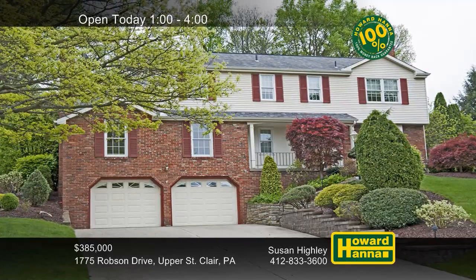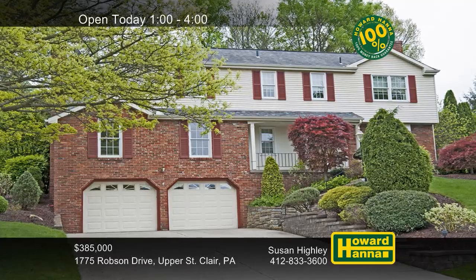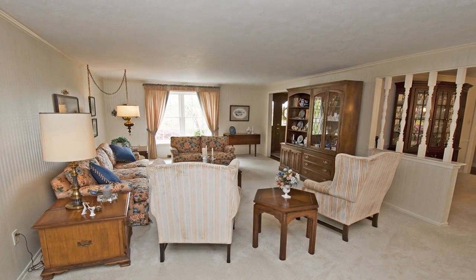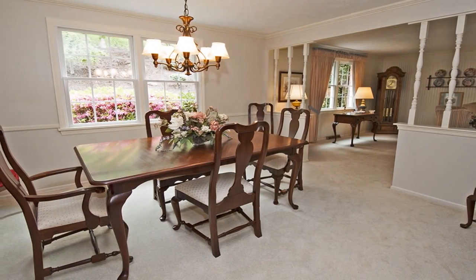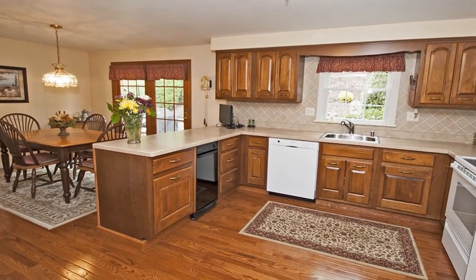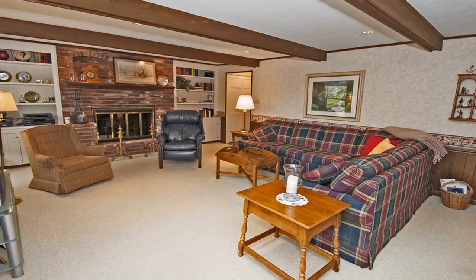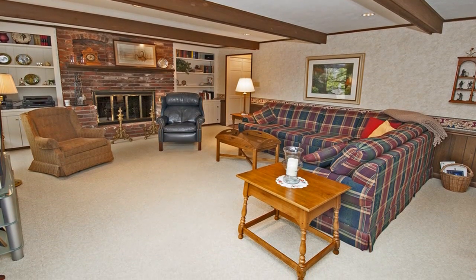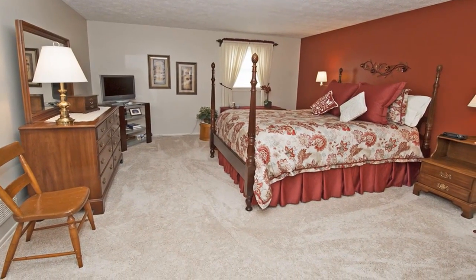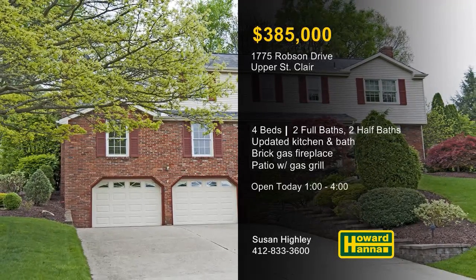Tasteful landscaping lends curb appeal to this colonial home with four bedrooms and two full and two half-baths on a cul-de-sac in Upper St. Clair. Well-maintained and clean as a whistle, it's only a short distance from a municipal park and tennis courts. The interior is decorated in neutral style, and newer windows frame views of attractive gardens. Prepare home cooking in the updated kitchen, and then head outside to a stone patio with a gas grill. A beamed ceiling stands atop the family room, with built-in shelves flanking its central brick gas fireplace. The master suite enjoys the use of an updated master bath and a separate dressing table area. Part of the award-winning Upper St. Clair School District, this home will be open today with Susan Hiley.